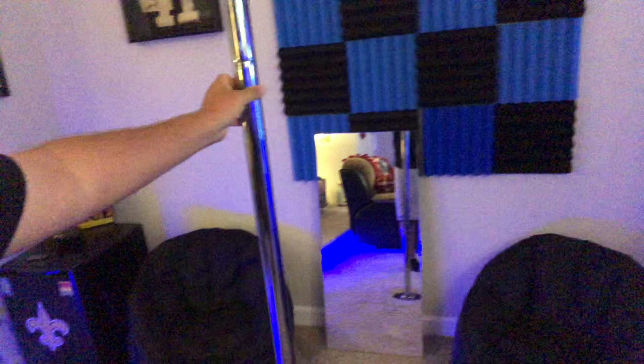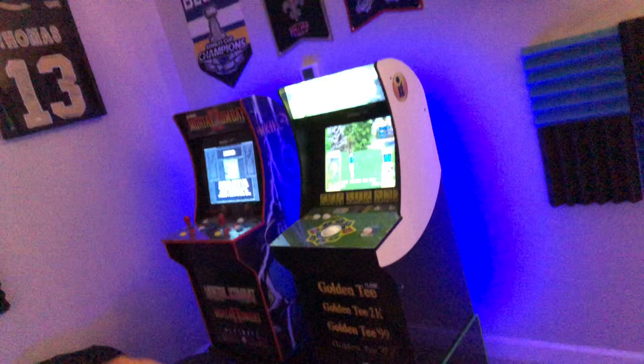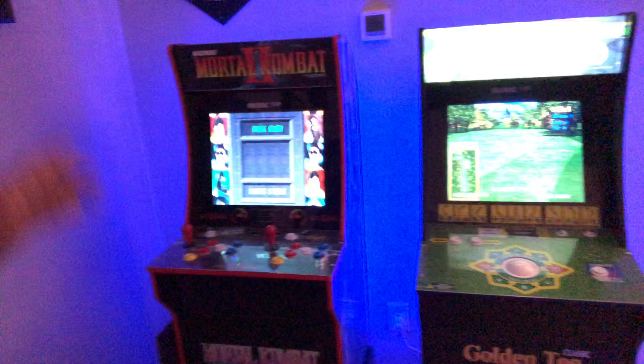Bought these Big Joe bean bag chairs at Walmart. Surprisingly, they sit really well — about $35. The kids love them, adults love them. Go ahead and pick some up. Right here I've got two arcade games: Golden Tee and Mortal Kombat. Over here, if we walk down to this side, I've got Street Fighter, Pac-Man, Ninja Turtles, and NBA Jam.